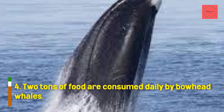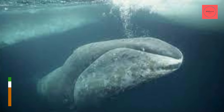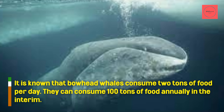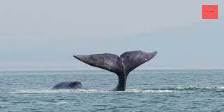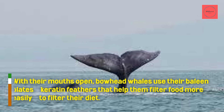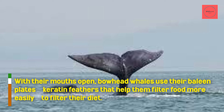Two tons of food are consumed daily by bowhead whales. It is known that bowhead whales consume 2 tons of food per day, and they can consume 100 tons of food annually. With their mouths open, bowhead whales use their baleen plates, which help them filter food more easily, to filter their diet.